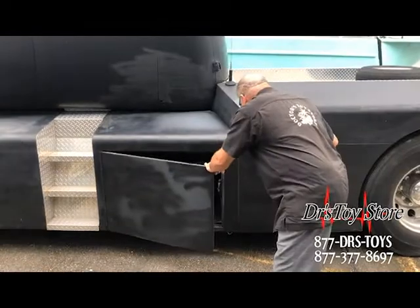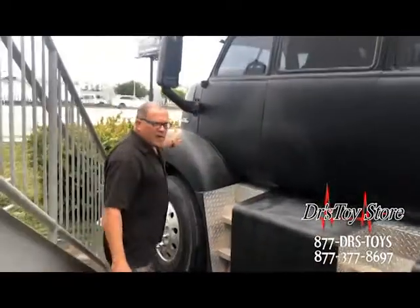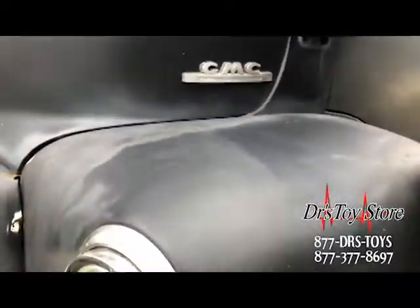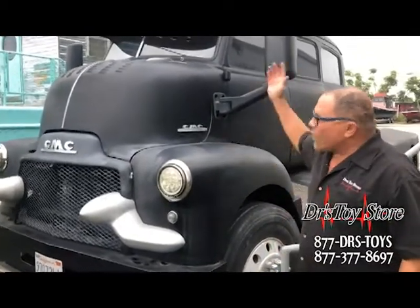It's got storage on the sides. All custom. Come up, look at the front — it's amazing. This took six years to build by a famous guy that did custom rat rods in California. He's won several shows and he's been on a late night show.